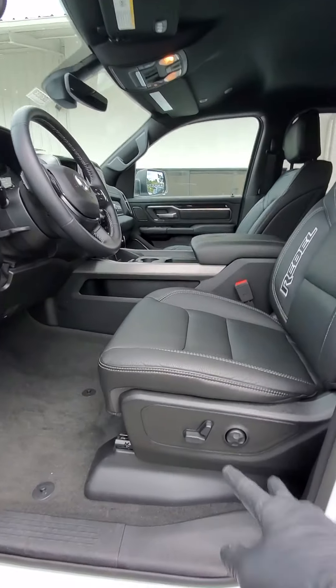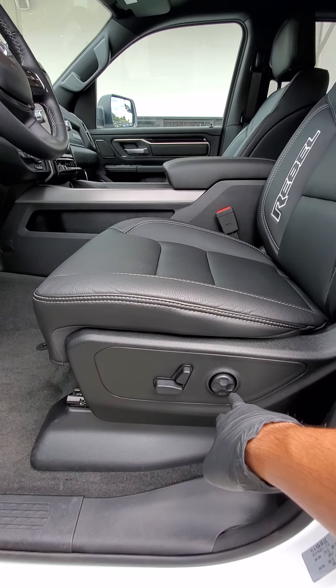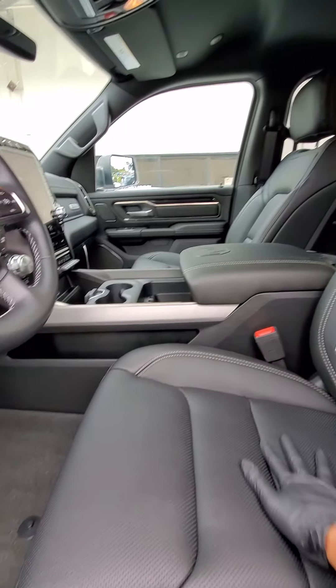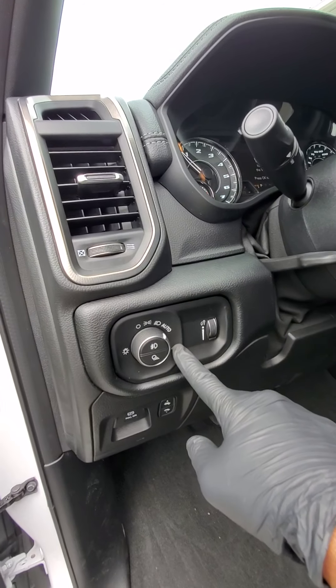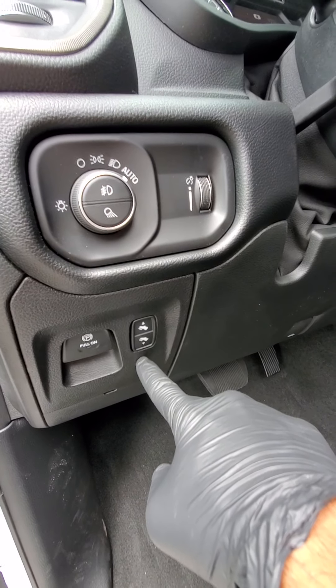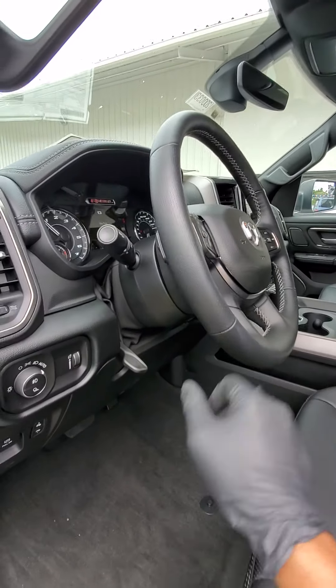Right when you get in you'll notice the eight-way power seat with lower lumbar support, nice leather with the heated seat option, automatic lights so you can set it and forget it, power adjustable pedals to make sure you're totally comfortable, and a telescopic steering wheel as well.